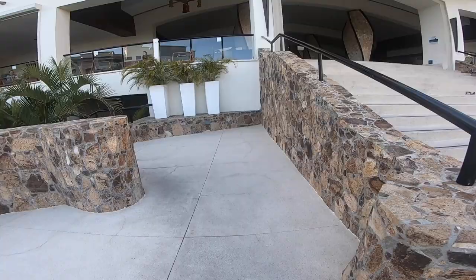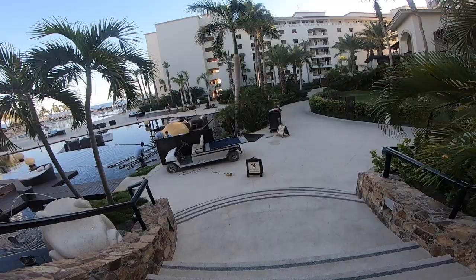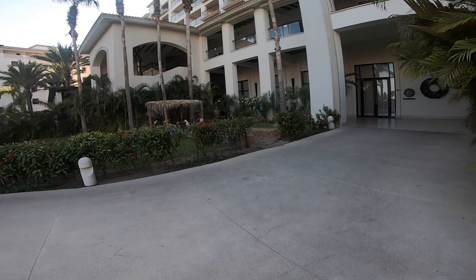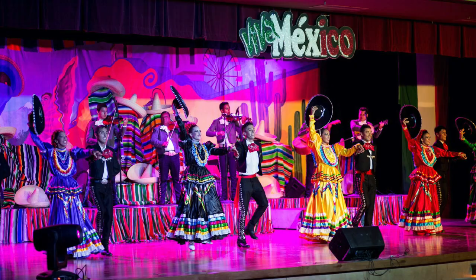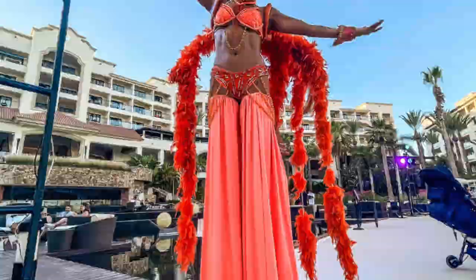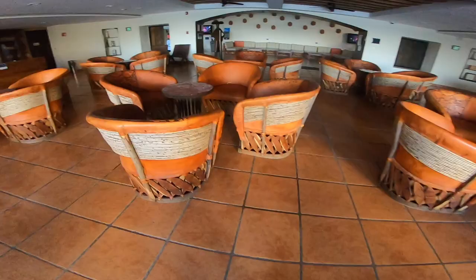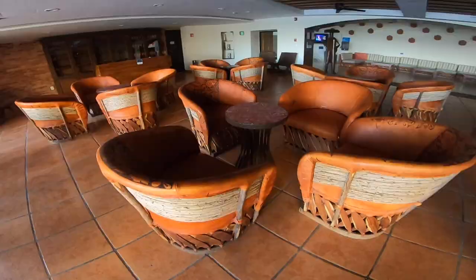As you walk down the grand staircase you'll see the main area of the resort. On the ground floor is where you'll find many of the restaurants including the buffet. Here's where you'll also find the theater which has a different show every single night. One great thing about this resort is that there are tons of large spaces to gather in, which is one reason why it's great for large group vacations.